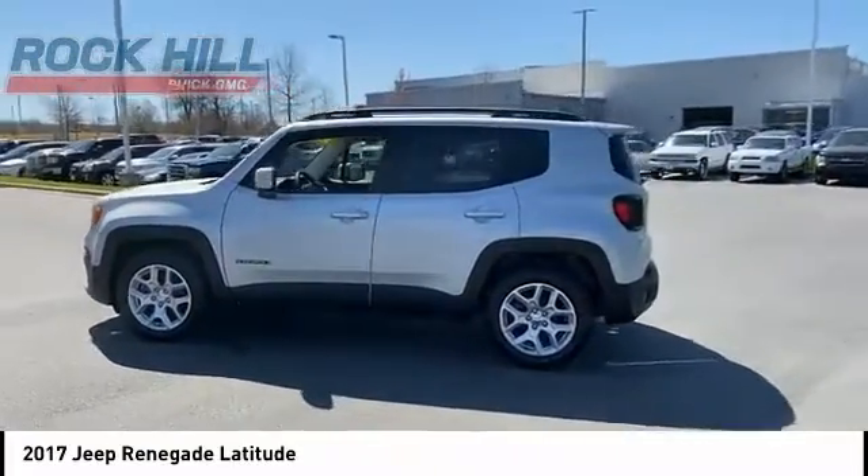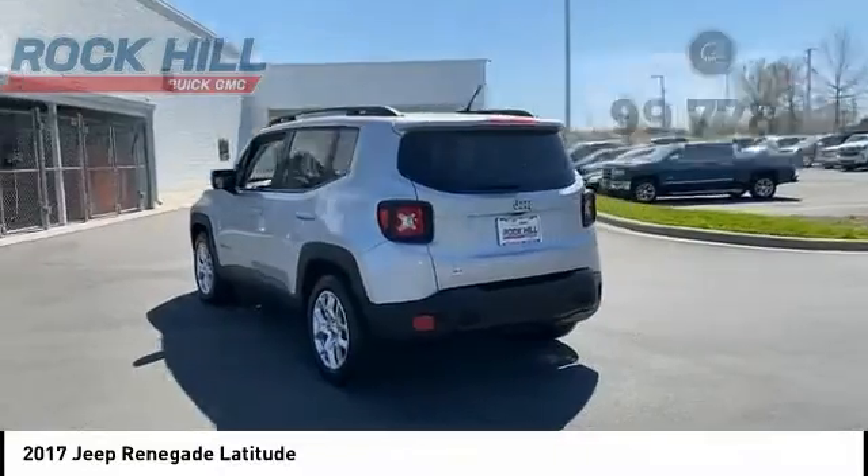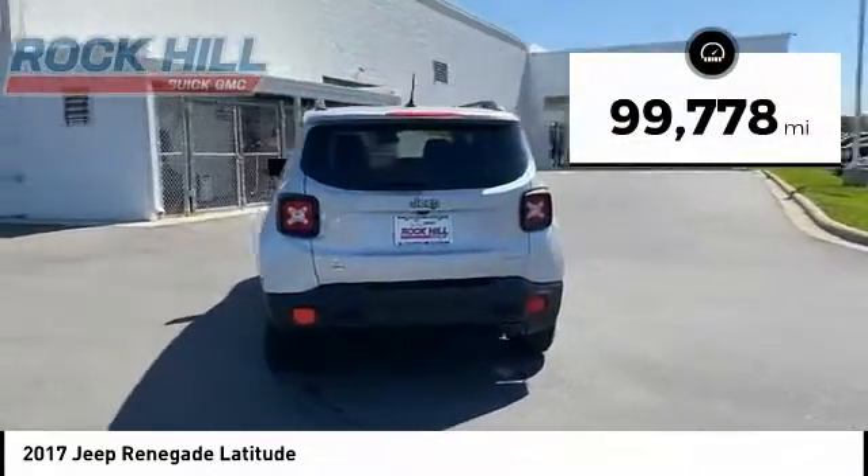It has a capable command center with the tools you need for discovering everything that's out there. This vehicle has less than 100,000 miles.